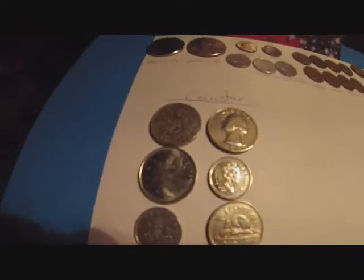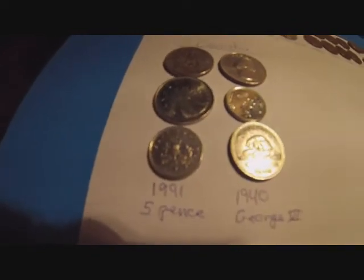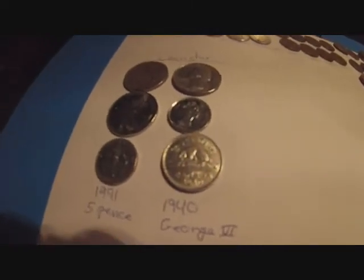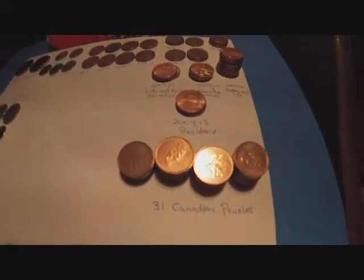And from the coin star, I ended up getting two regular clad quarters — well, one's a bicentennial quarter — and a Canadian quarter, Canadian dime, another five pence, and a 1940 George V Canadian nickel. So that was cool. And I ended up with 31 Canadian pennies out of that one box of pennies.